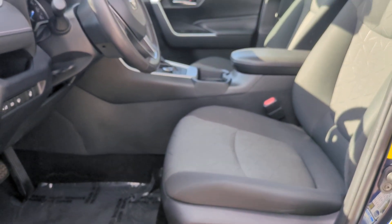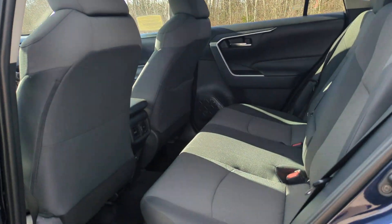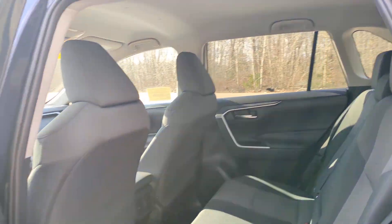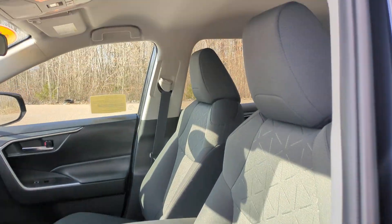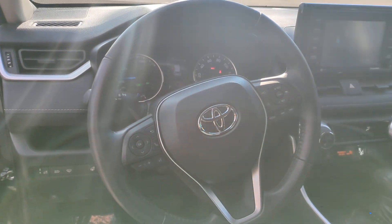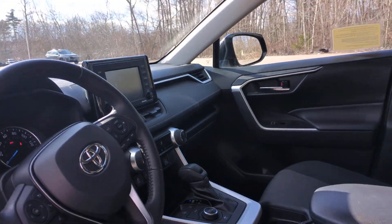These are just some of the great options this vehicle comes with: Apple CarPlay and/or Android Auto, Pre-Collision System, Keyless Entry, Heated Mirrors, Satellite Radio, Adaptive Cruise Control, Fog Lamps, Lane Keeping Assist, Backup Camera, Alarm — this RAV4 Hybrid.